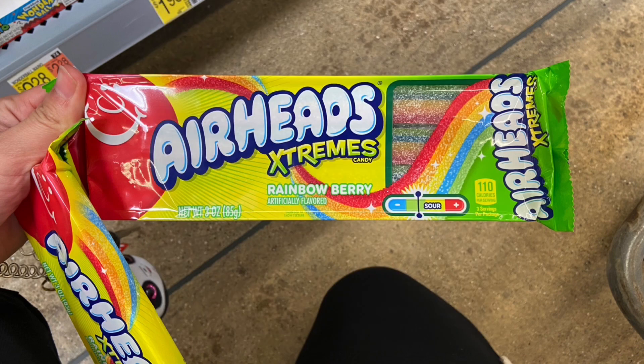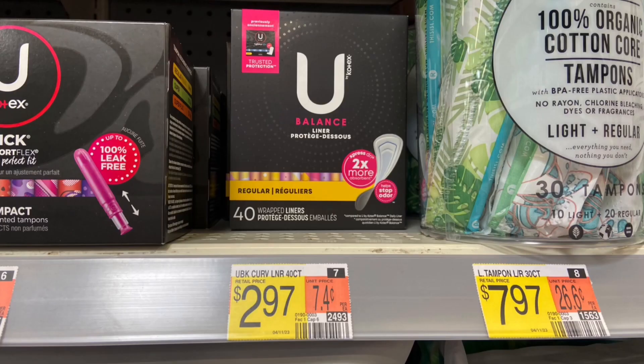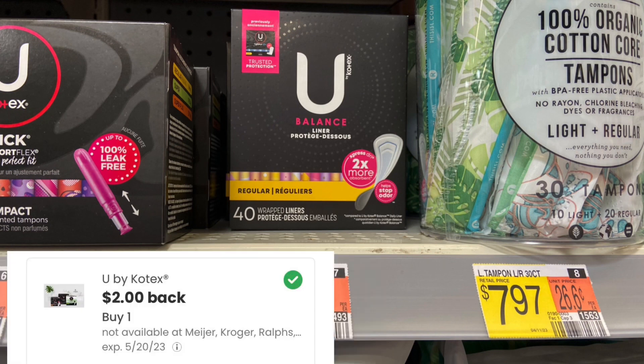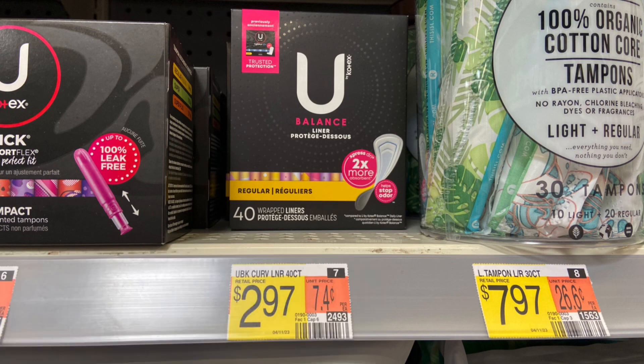That makes your final cost for both $0.82 or $0.41 a piece. Next up, we have a deal on the You Balance 40-count liners. These are $2.97. Submit over to Ibotta for $1.50 and then Coupons.com for $2. Makes it free and a $0.53 moneymaker.